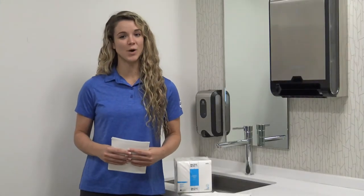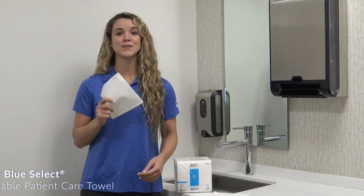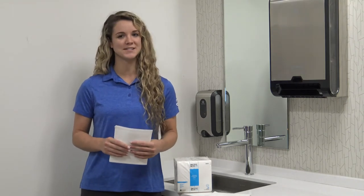Are you in need of disposable washcloths in your healthcare facility? Look no further than the GP Pro Pacific Blue Select patient care washcloths, which are absorbent yet gentle on the skin.